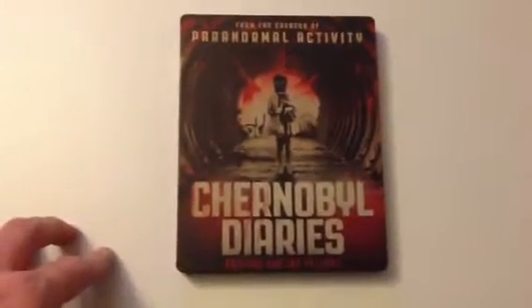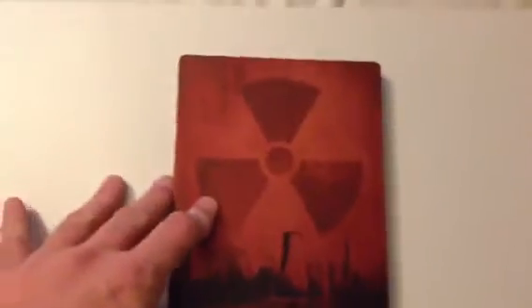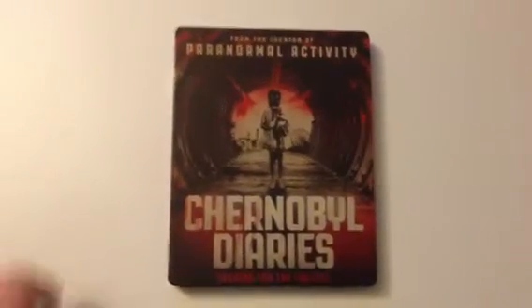HMV exclusive Chernobyl Diaries — here's the back and inside. Very nice, but not the greatest of movies. I had high hopes for this when I went to see it at the cinema, thinking it was going to be something like Paranormal Activity, but it ended up being more of a Hills Have Eyes in Chernobyl.